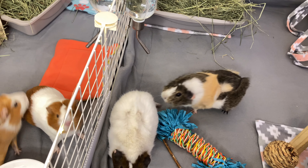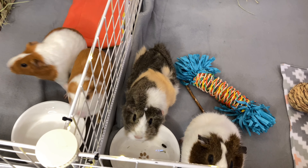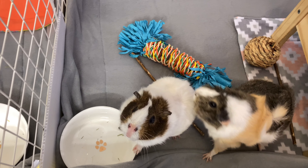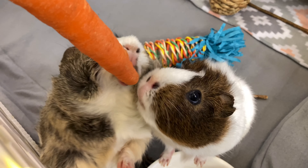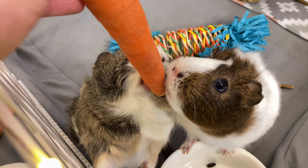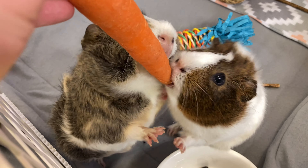Hey guys, welcome or welcome back to our YouTube channel. In today's video we are going to be covering guinea pig illnesses that you shouldn't ignore. Guinea pigs are prey animals and they hide their illnesses really well. It is super important to make sure your guinea pigs are healthy, so that's why I'm making this video — it's better to catch these illnesses early before they get worse.